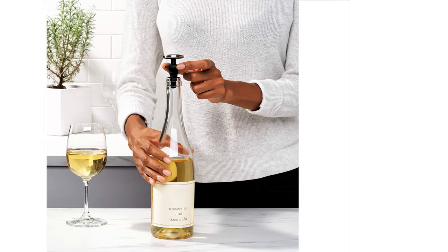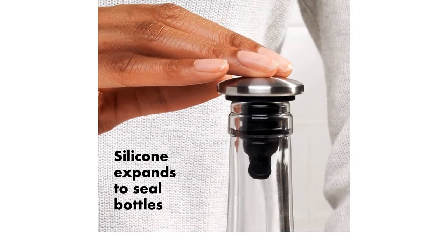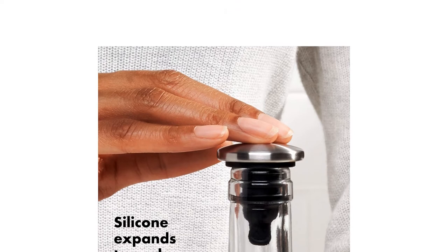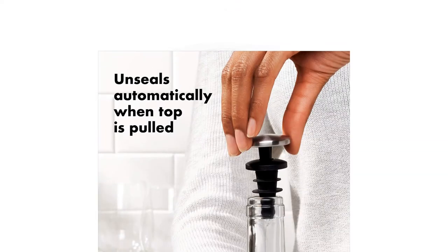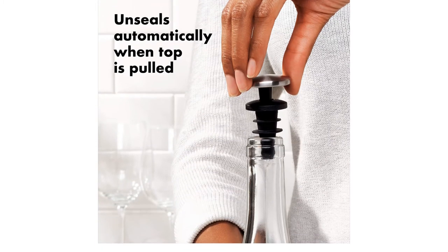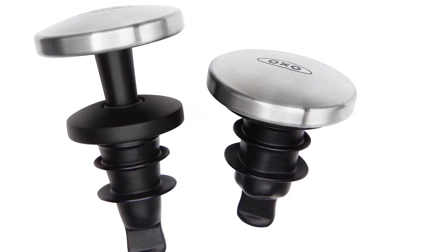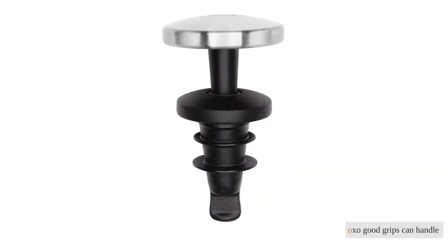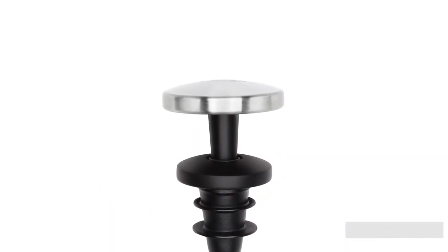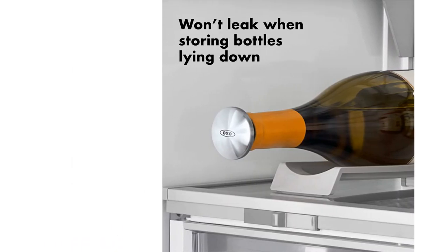Without adding any extra pumps or multi-piece clutter, it seals the bottle well and is easy to clean. Removal is also quite easy, without any twisting or severe tugging necessary. These handy little stoppers do their job without drawing any attention to themselves. They are simple, convenient, and nothing more than is necessary, making it simple to moderate and save wine for another evening. The OXO Good Grips can handle side storage in the fridge, but we'd hesitate to depend on it for stopping spills if you're carrying it in a backpack.